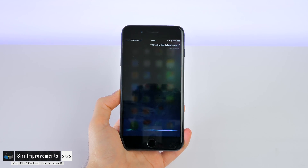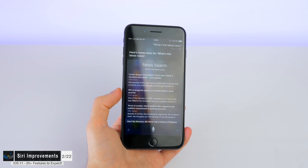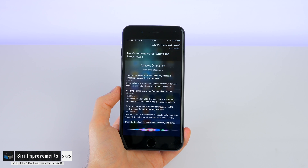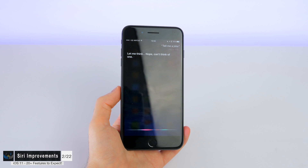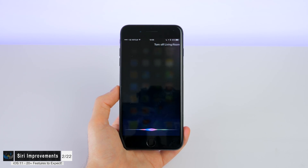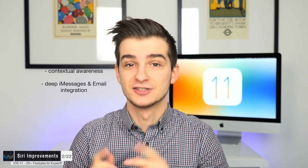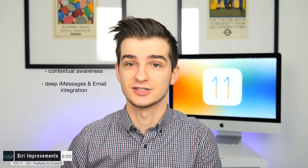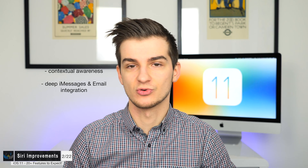The second thing we're expecting is massive Siri improvements. Siri is finally getting contextual awareness, which up until now has been quite limited. If you ask Siri a question and want to ask a follow-up based on it, you currently have to repeat everything because she doesn't remember what you said before. Google Assistant is much better at contextual awareness, and Siri is supposedly going to be even better than Google Assistant — so you'll finally be able to have actual conversations with Siri, at least according to the rumors.